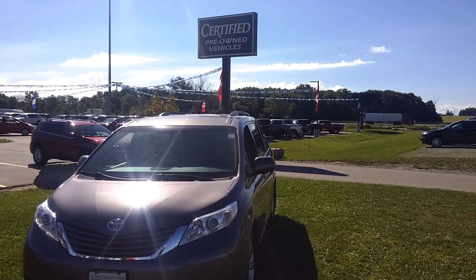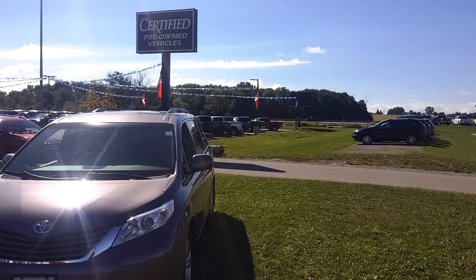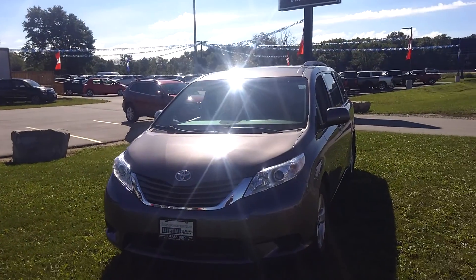Hello and welcome to Glassford Chrysler Certified Pre-Owned. As you can see just in the background, we're just off the 401 on Culloden Road, and this is our 2016 Toyota Sienna.